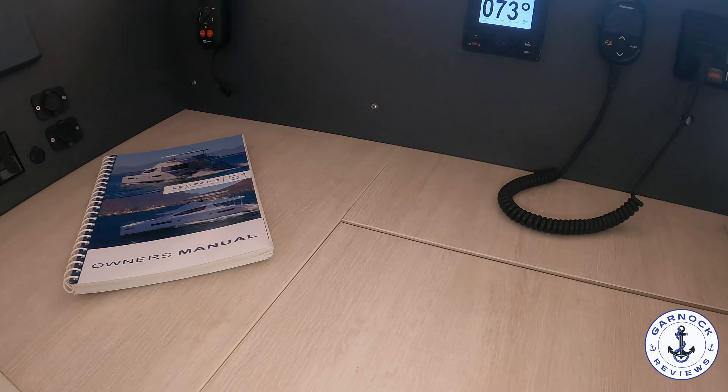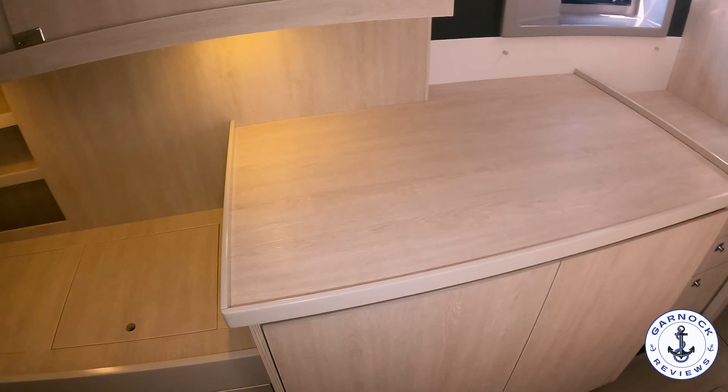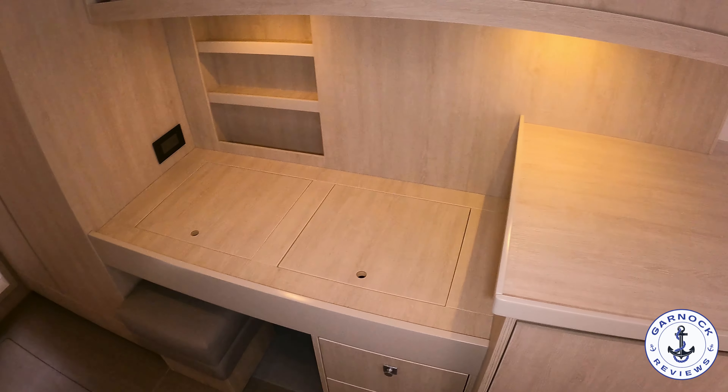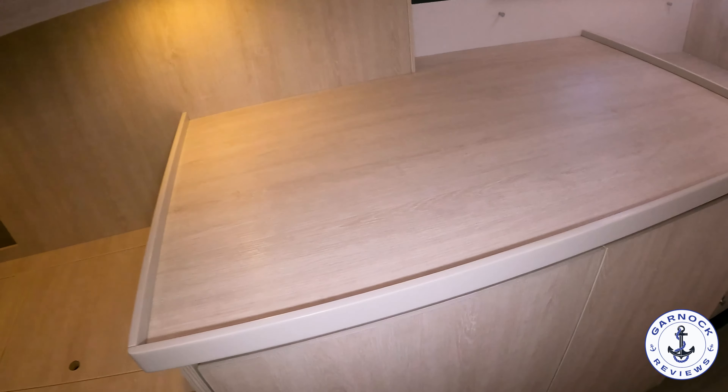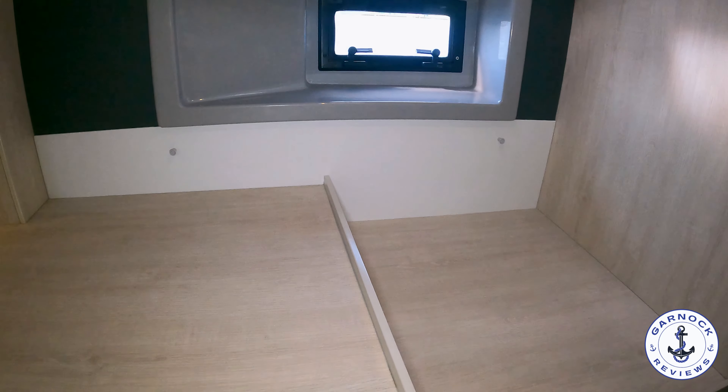For the galley, we have a double stainless steel sink, tons of storage options, and good countertop space. There's a three-burner stove top with a cooker oven underneath. As I open some of these drawers and cabinets, notice they've all got that push-button lock mechanism - that way if the boat's underway, you don't need to worry about anything opening and falling out. We do have a lower helm here, which would be a great navigation station. There's also an owner's manual with all sorts of documentation regarding the operation, warranty, and the different installs that have taken place on this yacht.